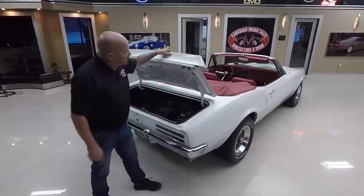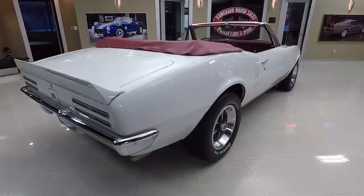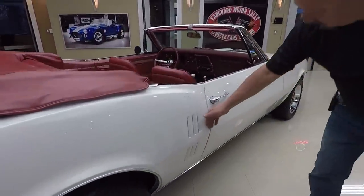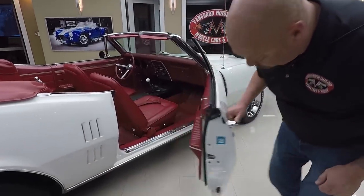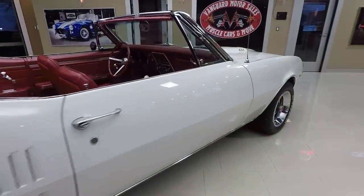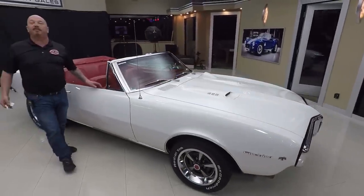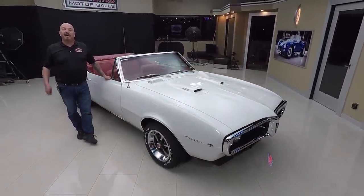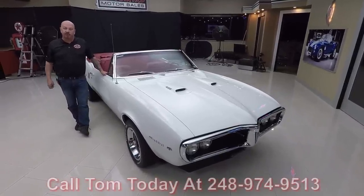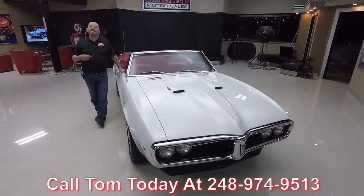Paint on the bottom side of the deck lid looks good, the lips on the deck lid look awesome. And when you look down the side of the car — straight as an arrow. Look at that bright white paint. And look at the fit on that door, look at the door jamb — just beautiful. Now at Vanguard Motor Sales, we're not consignment dealers. That means we own this car, we've spent the time to check it out before we bought it. Then when we get them back here to the shop, we inspect them so we can answer any questions you have when you call at 248-974-9513.